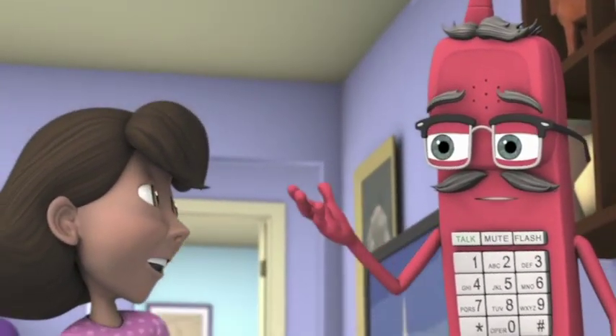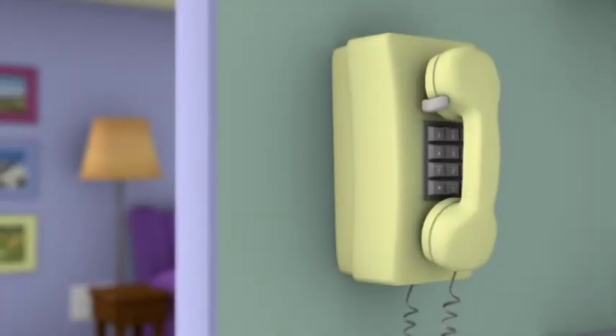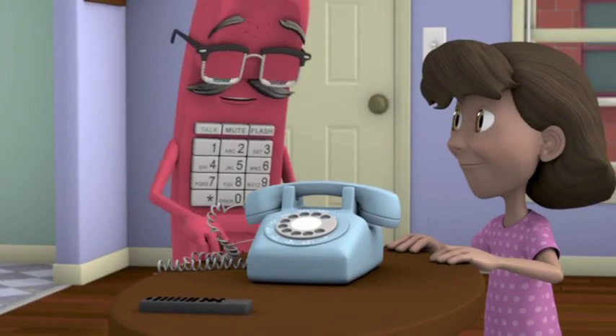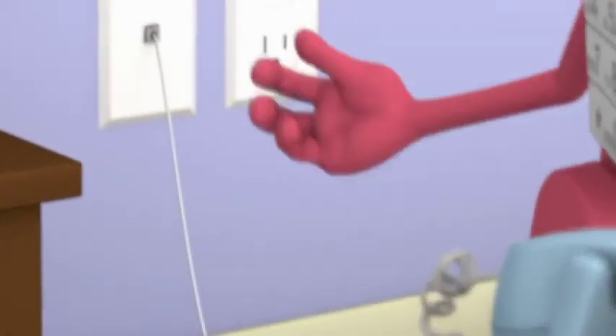Howdy. I'm Landline Larry and I come in all kinds of shapes and sizes. I have buttons or dials. I sit on desks or hang on walls. But all landline phones have one thing in common: a cord — kinda looks like a tail. Or more precisely, a cord that attaches it to the wall.